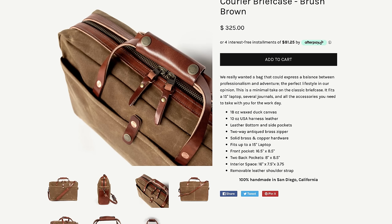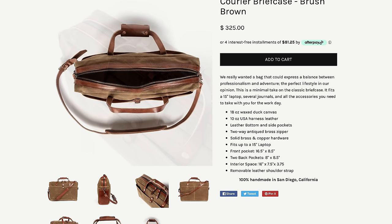At $325, this bag is not cheap, and even in the secondhand market they usually hover around $200. So if you're going to spend north of three bills for a bag, it really pays to look at some competitive options. At $325, there's the Bradley Mountain Courier Briefcase, which uses 18-ounce waxed duck canvas, 10-ounce harness leather, and other leather accents throughout. It's made in California and has a very similar look and layout to the Filson, albeit just different.